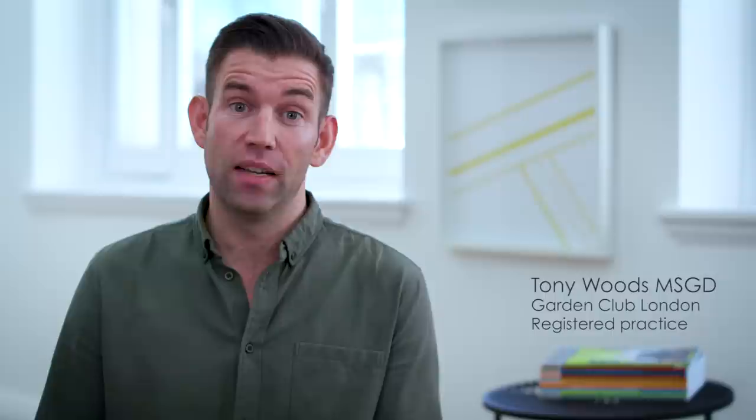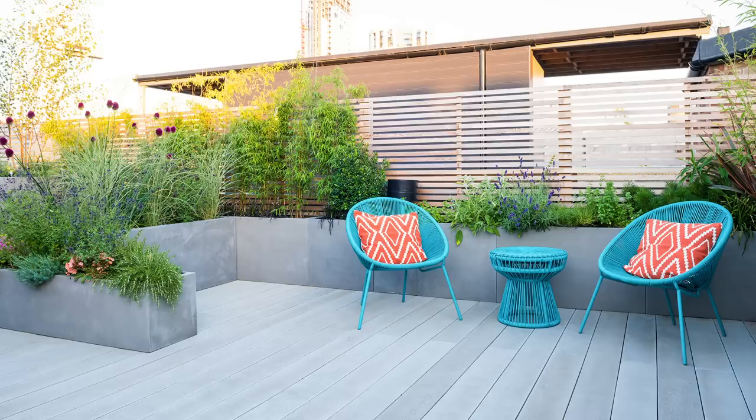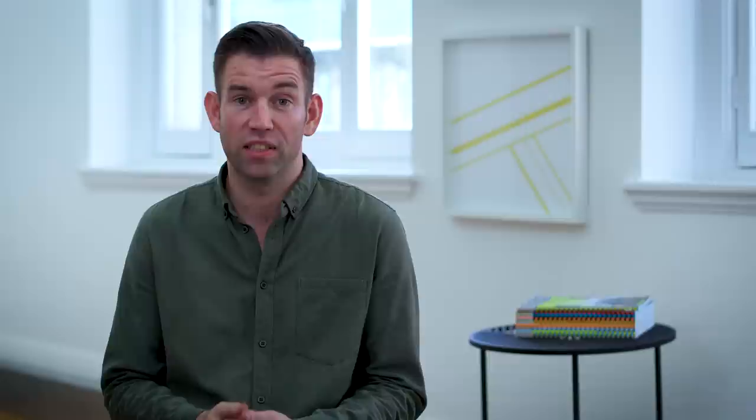I'm a registered member of the Society of Garden Designers but I also run a registered practice which enables me and my colleagues to take advantage of the fantastic benefits on offer. Being a registered member brings a huge amount of kudos to the business and to me as a designer. It's one of the most well-respected accreditations in the whole landscape and garden design industry.